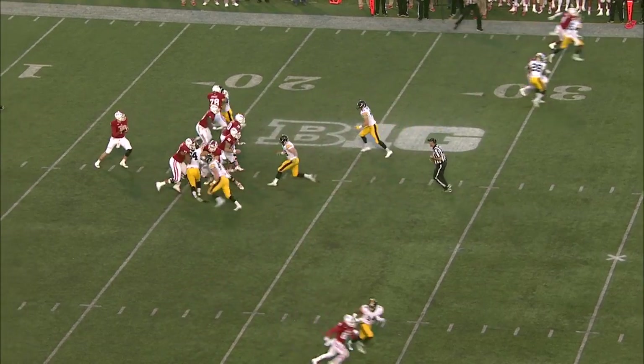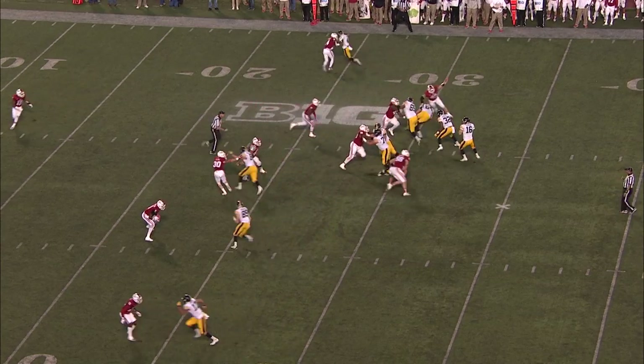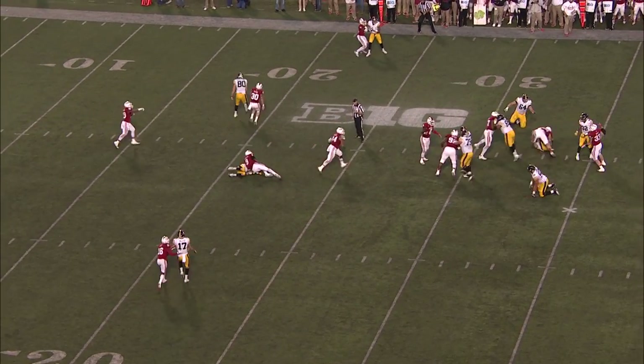Sudfeld awaits the snap, takes it, looks to throw it, fires the ball — it's caught. First down. Here's the snap, Method fires quickly, the ball batted away.